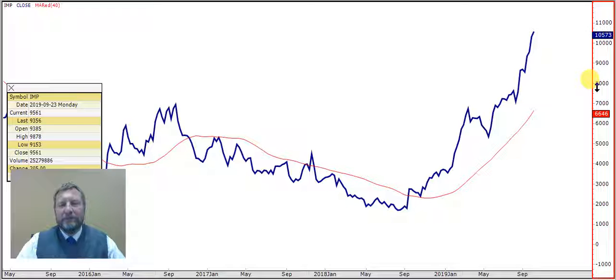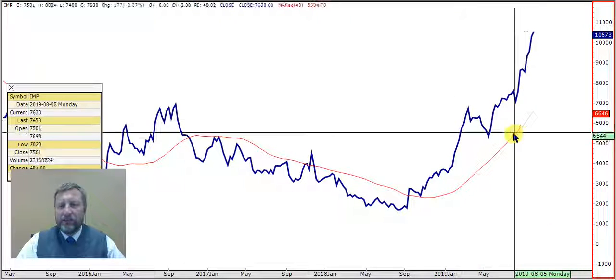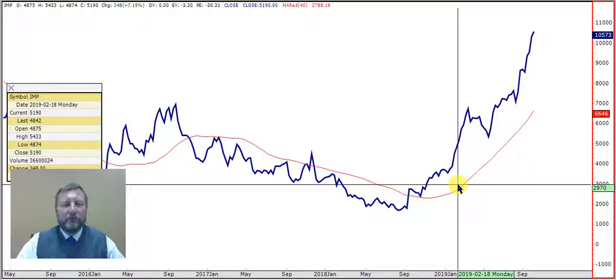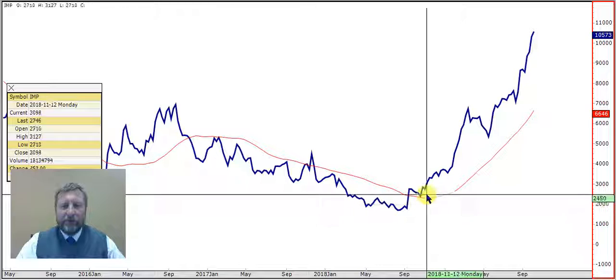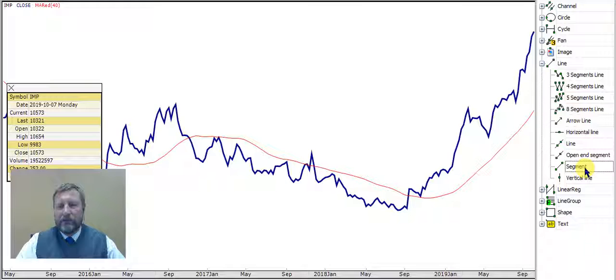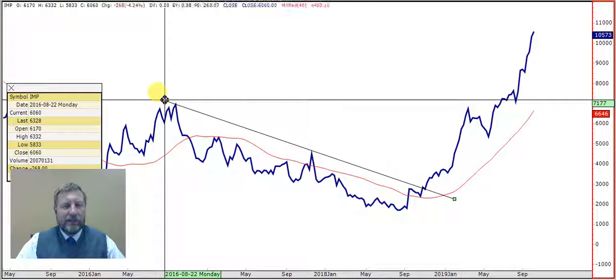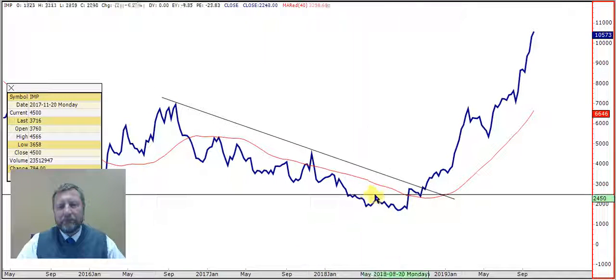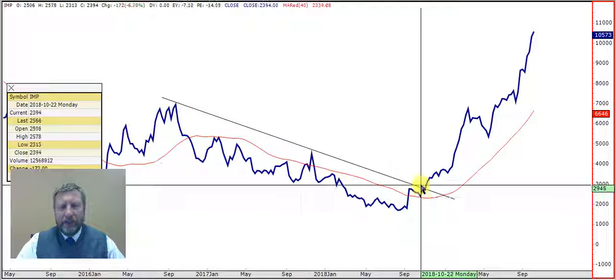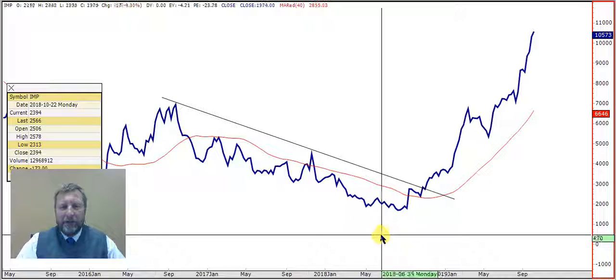On the show 'Talking Technical' we showed when Impala bounced off the 40-week moving average. This is a weekly chart, Chris, because it sounds like you're a long-term investor. When it bounced off that 40-week moving average I said, 'Something is on the boil here and the chart looks okay.' At that point we could also see this resistance line turned into a support - it bounced off there, came back, and gave us a new goodbye kiss around 2301.